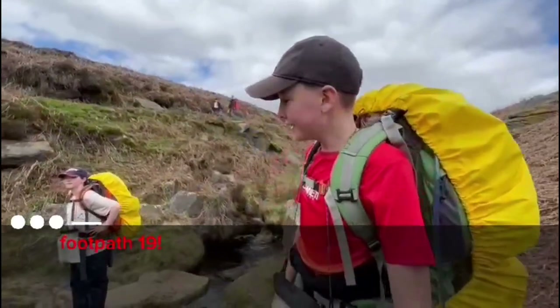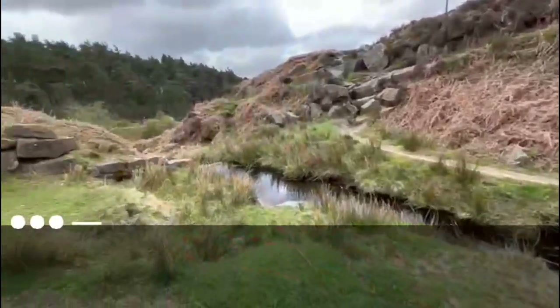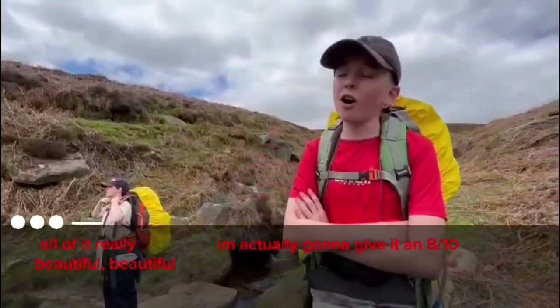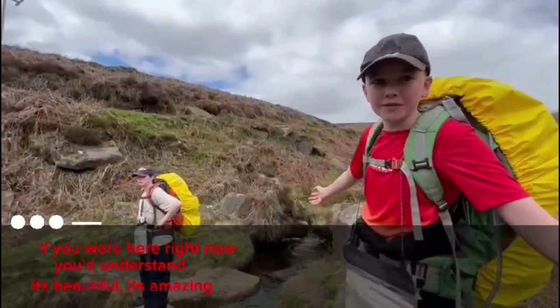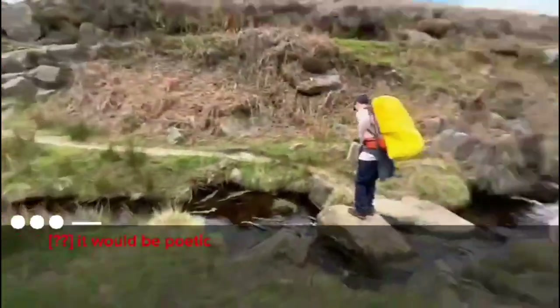Footpath 19. Now, the terrain is decent, but up there it was very hard to get over — so usually we'd give that a very low score. But just look at this exceptional view here. All of it is just beautiful. So I'm actually going to give it an 8 out of 10 — an oddly high score even though it was very, very hard to get over. But honestly, if you were here right now, you'd understand. It's beautiful. It's amazing. Poetic.